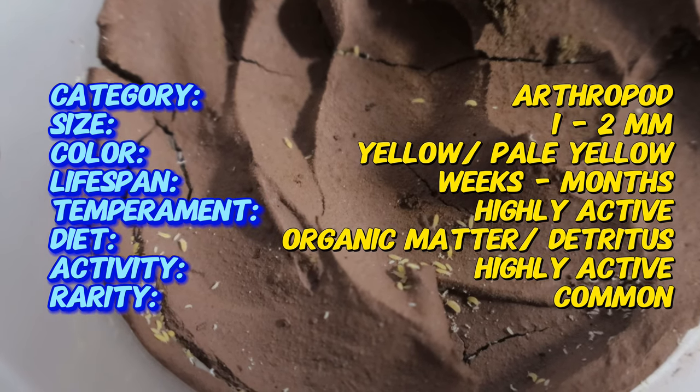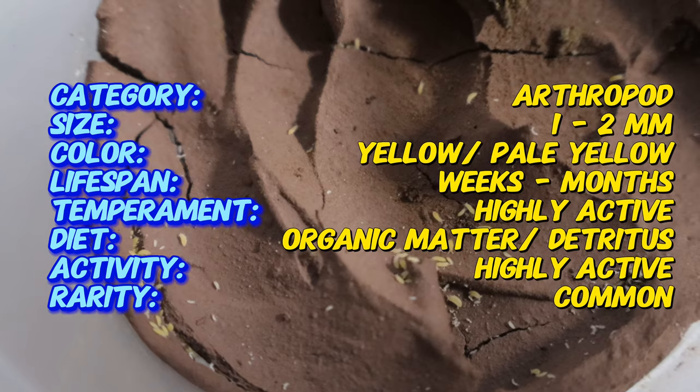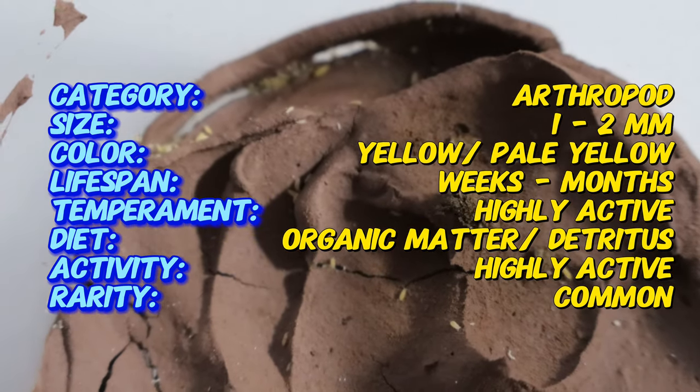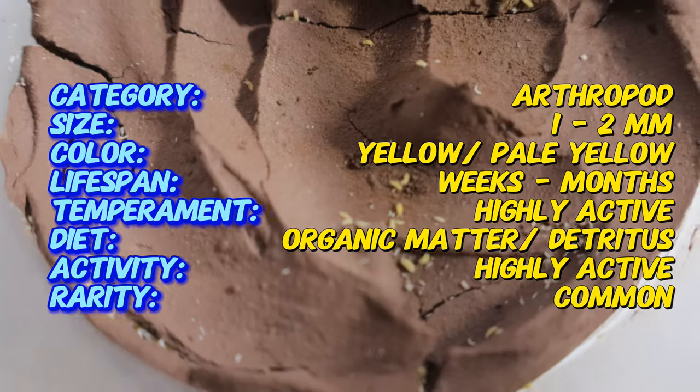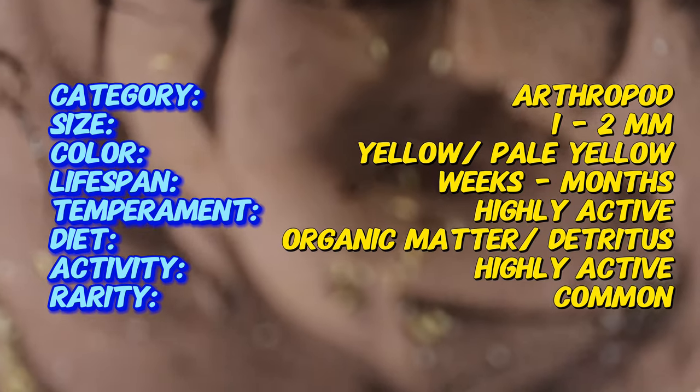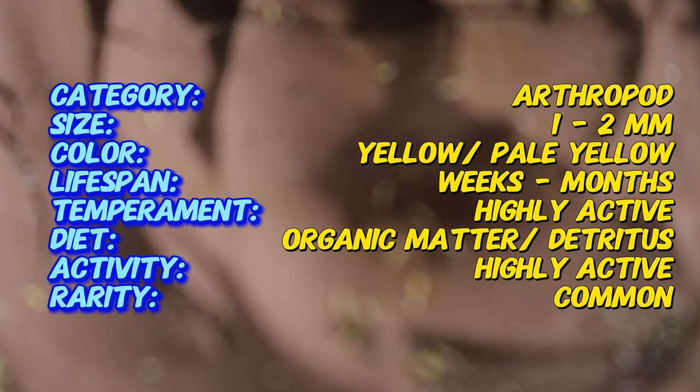An interesting fact about yellow albino springtails is their unique coloration makes them less visible in their typical dark and moist habitats. This coloration is due to the lack of pigmentation, which is relatively rare among springtails and can be a result of genetic mutations or environmental factors.